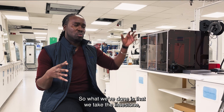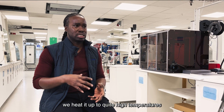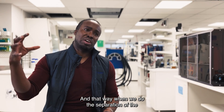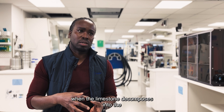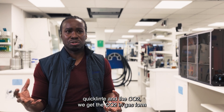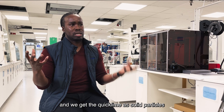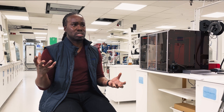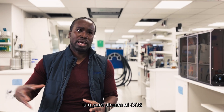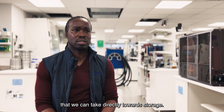What we've done is take the limestone, put it into an airtight chamber, and heat it up to quite high temperatures using renewable electricity. When the limestone decomposes into quicklime and CO2, we get the CO2 in gas form and the quicklime as solid particles. It's quite easy to separate the solid from the gas.